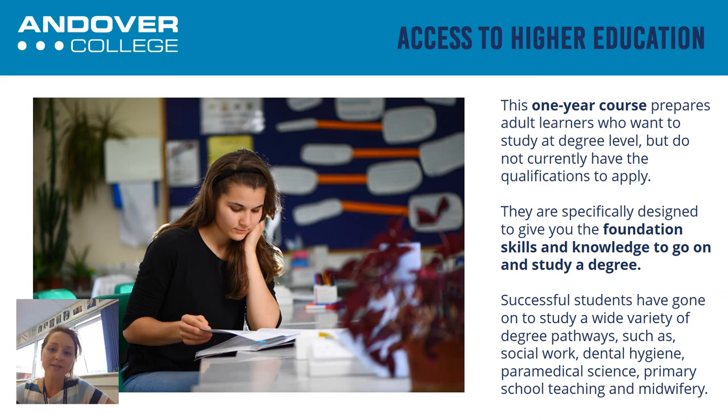The Access to Higher Education course is a one-year course and the goal of the course is to prepare you for university study. The aim of doing this year is so that you can gain the skills and the qualification that you need in order to progress onto higher education and to go to university to study a degree that you may already have in mind. The course is designed specifically in order to give you the skills that you need to be a successful university student.